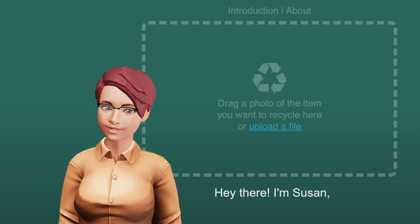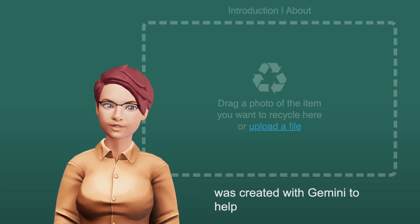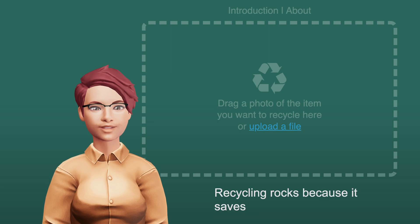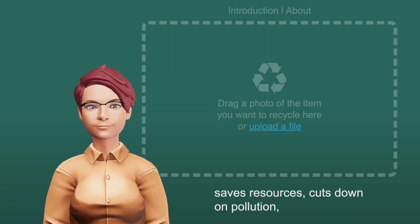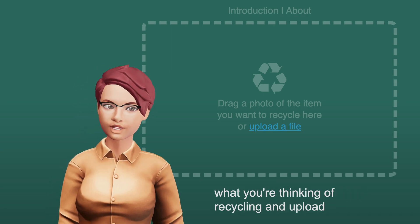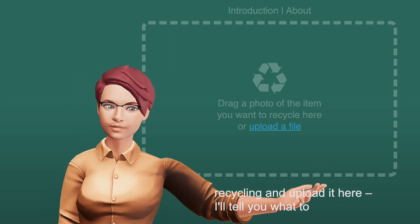Hey there! I'm Susan, and I was created with Gemini to help you recycle right. Recycling rocks because it saves resources, cuts down on pollution, and keeps our planet healthy. Snap a pic of what you're thinking of recycling and upload it here. I'll tell you what to do.